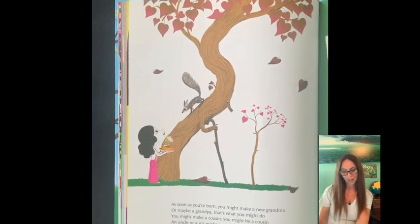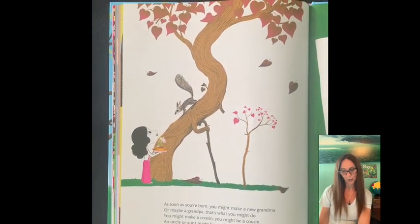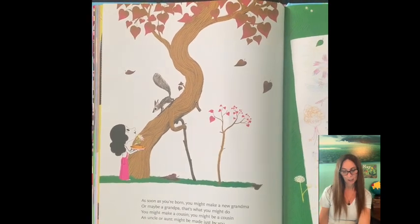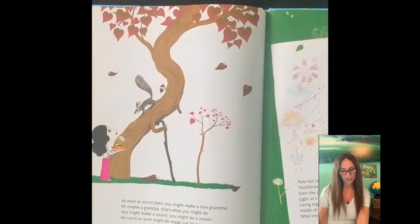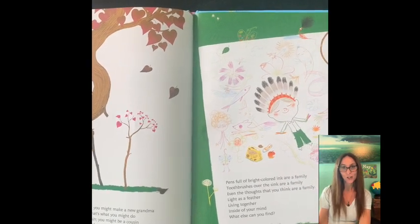As soon as you're born, you might make a new grandma or maybe a grandpa — that's what you might do. You might make a cousin. You might be a cousin. An uncle or an aunt might be made just by you.